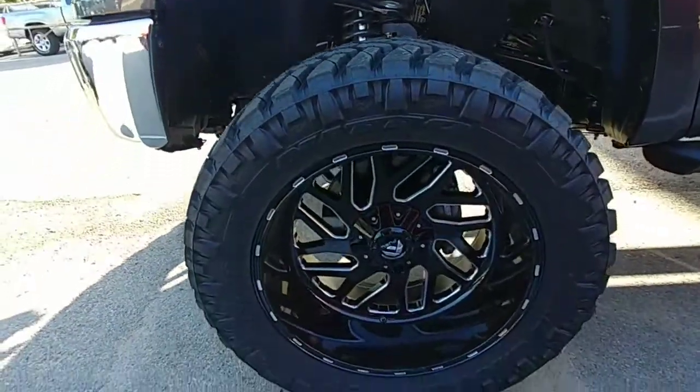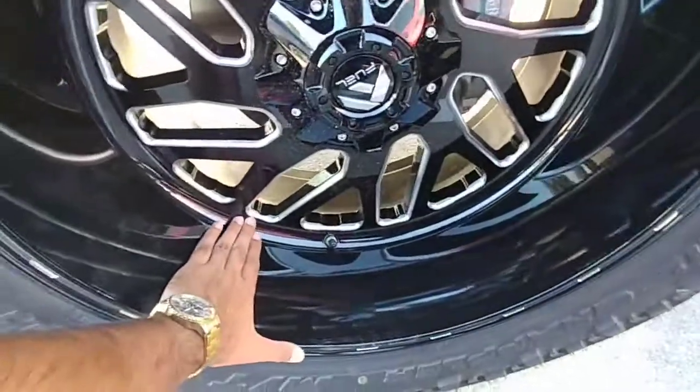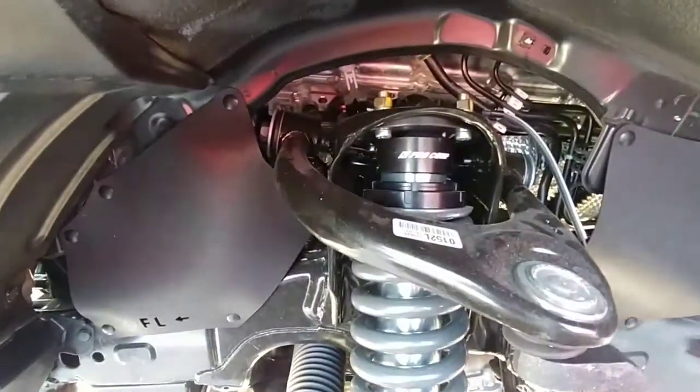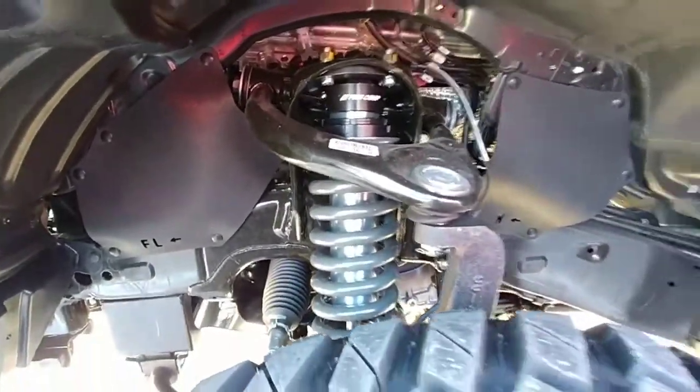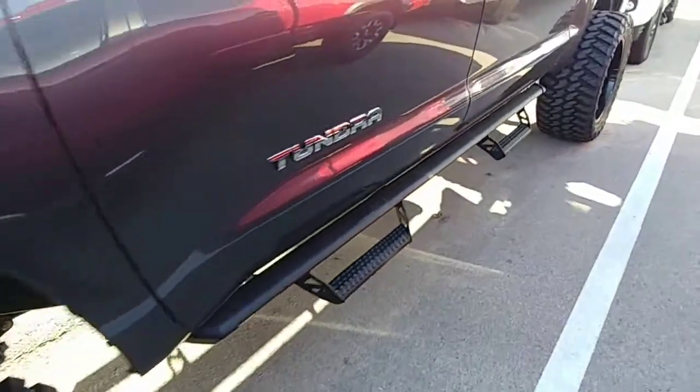They added a 7-inch lift on here. Check out those wheels, man. Look at that dish. It looks like they have the Pro Comp suspension here. It has Predator running boards.